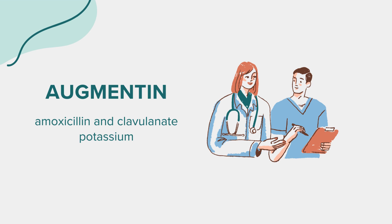Warnings: Augmentin should not be used by individuals with severe kidney disease, liver problems, or jaundice associated with previous use of this medication. It's also not suitable for those allergic to penicillin or cephalosporin antibiotics. It's important to know that Augmentin can pass into breast milk and may harm a nursing baby, and can also make birth control pills less effective.